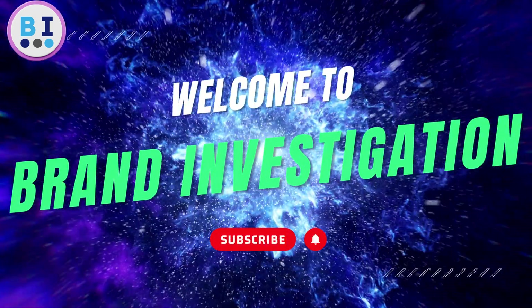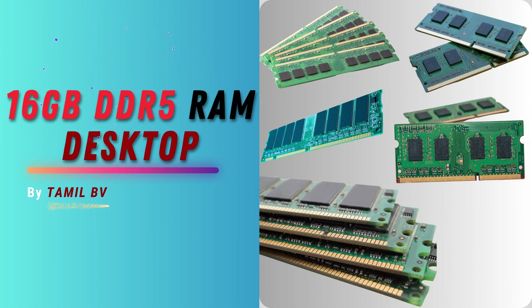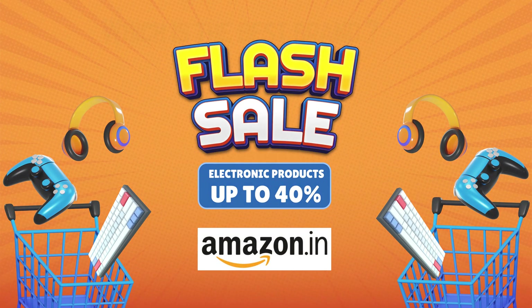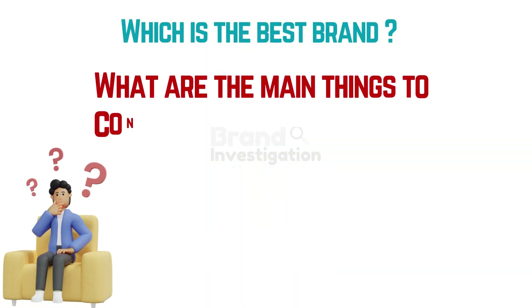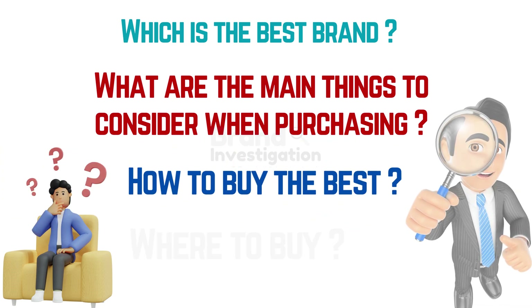Hello everyone, welcome back to the Brand Investigation YouTube channel. Today we are going to review the 16GB DDR5 RAM Desktop. Amazon Flash Sale is here, offering up to 40% discount on electronic products. Let's discuss which is the best brand in 16GB DDR5 RAM, what are the main things to consider when purchasing, how to buy the best, and where to buy from.